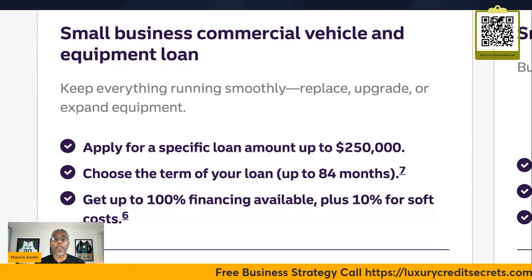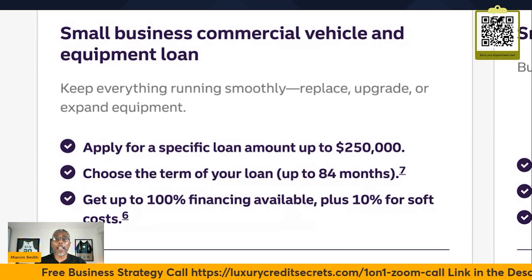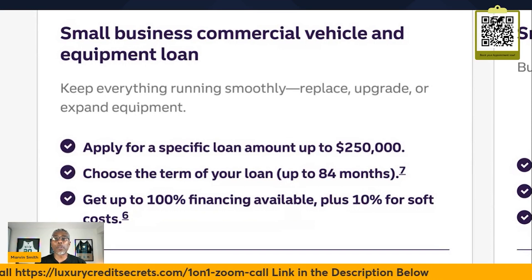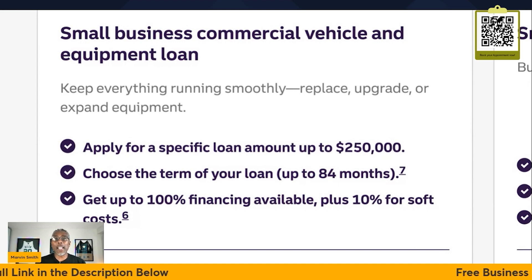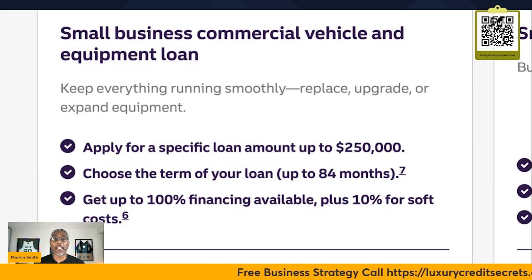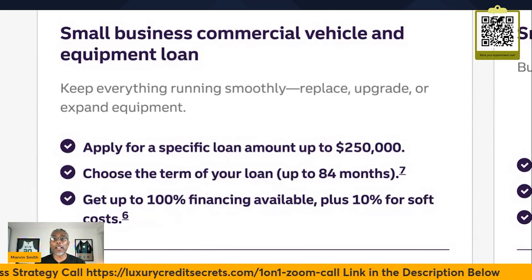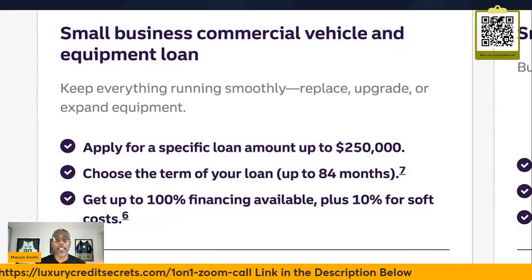You guys need to really make an appointment, get to know your banker, and set up a checking account to establish a relationship. Don't always be in a hurry to apply. Get to know your banker, write a business plan, and go in there prepared. At least have your LLC documents and your EIN number ready to open up a bank account. Then maybe wait about 90 days to apply for a product — you'll have a better chance of getting it.